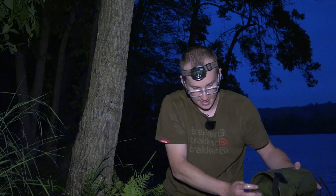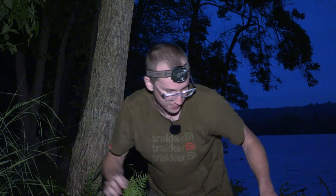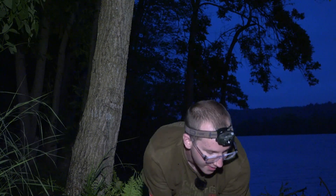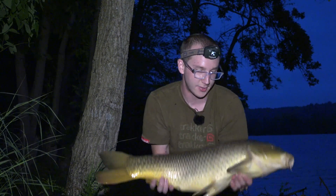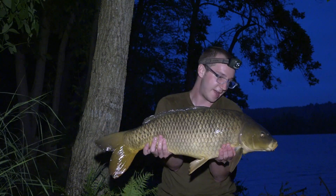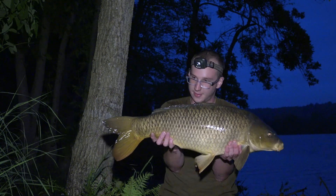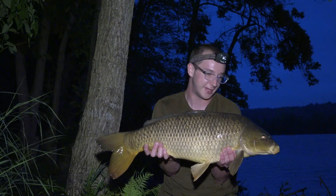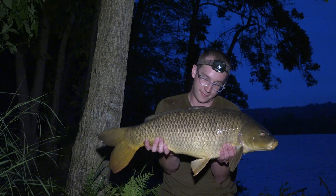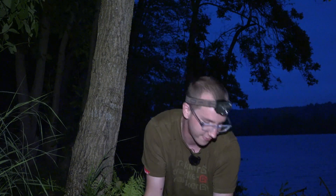I think the carp gods heard the sound of my kettle chattering away. Right as I was pouring a mug, my left-hand rod rattled off, and this is the result — 17 and a half pounds, which seemed to be the going number for today. Always welcome. Very clean, very healthy-looking fish. Let's slip this one back before my tea gets cold and see what else the night has in store for us.